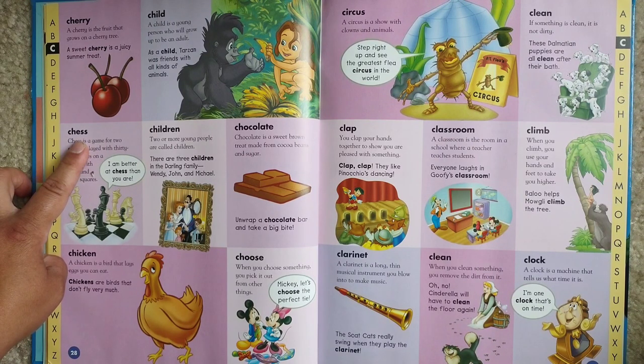Clap. You clap your hands together to show you are pleased with something. Clap, clap — they like Pinocchio's dancing.